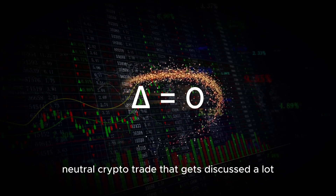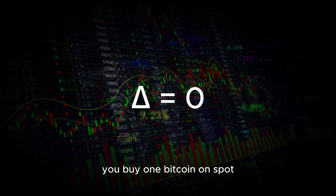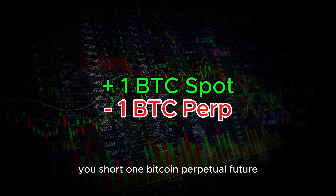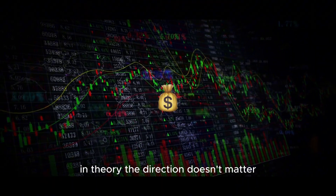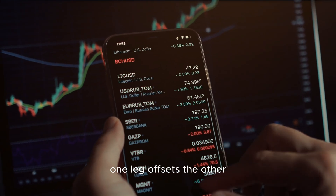There is a delta neutral crypto trade that gets discussed a lot: you buy one bitcoin on spot, you short one bitcoin perpetual future, and you collect the funding payments. In theory, the direction doesn't matter — if bitcoin goes up or down, one leg offsets the other.